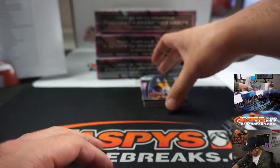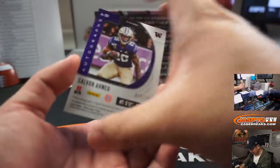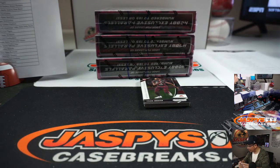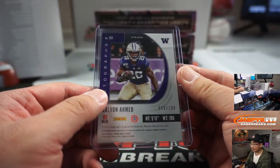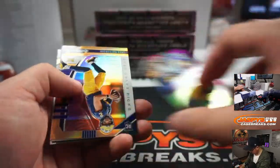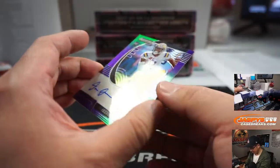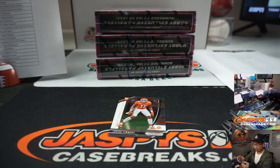Got Derek Carr to 299. We've got Delpit for LSU. And then Salvin Ahmed, 50 out of 199 — Washington, a Husky — going to Mark Mattson. George Kittle, that's not numbered. Shea Patterson is numbered to 149. And Justin Jefferson to 199, also for LSU — that'll be for Andrew and the Tigers.